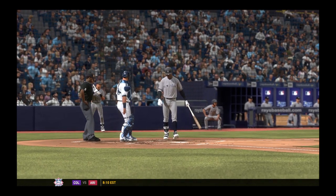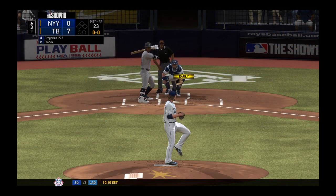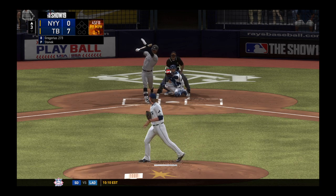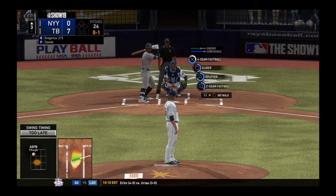Here's D.D. Gregorius. He went hitless last night in a game where his guys could push across only one run. Here comes the first pitch and he swings through a fastball — doesn't catch up with it. It's 0-1.